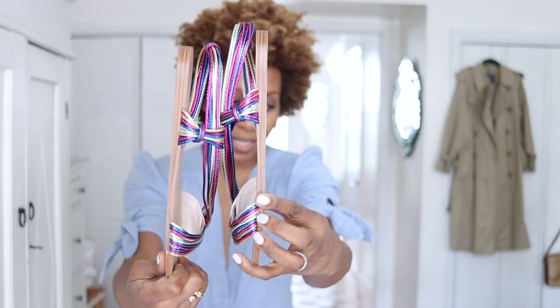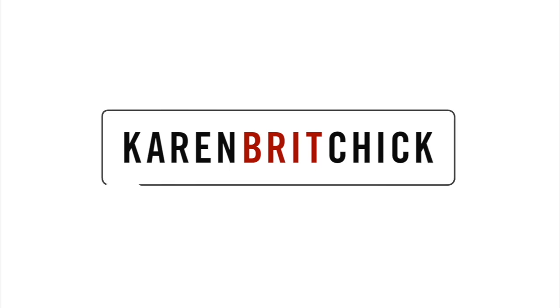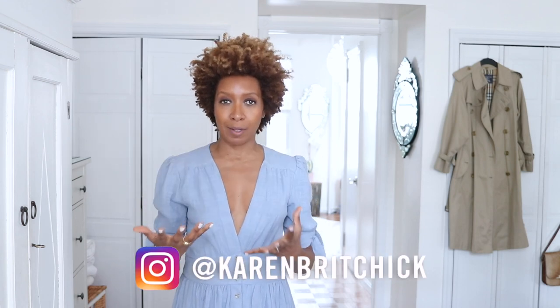Hi guys, welcome back! I thought I would do a video on some things that I have acquired — a very posh word for bought. Some of them I bought and a couple were gifted to me. By the time you see this recording, I'll already be in New Orleans with Michael. We tend to go every year for Jazz Fest, so follow me on Instagram. Michael is originally from there, if you didn't already know.